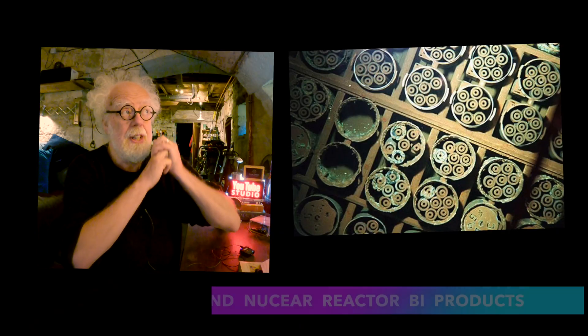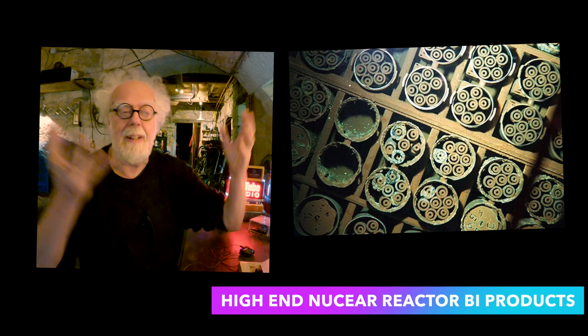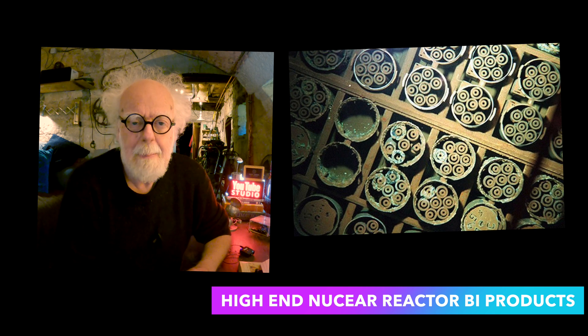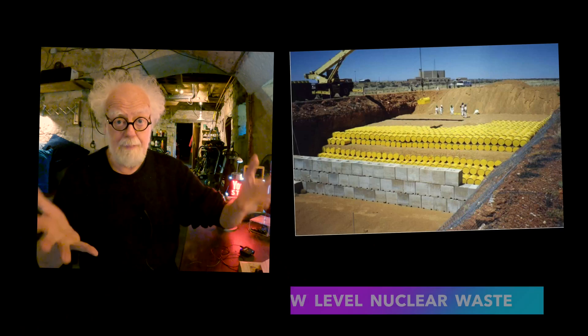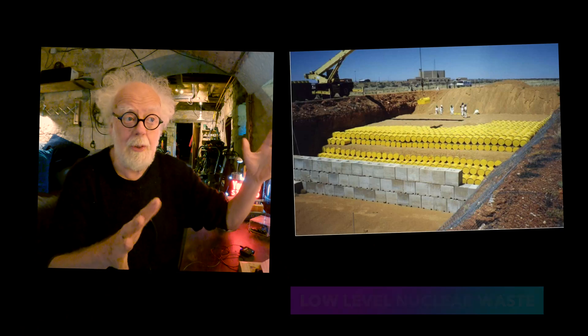But first of all, you have to understand that there are different types of nuclear waste. Britain has a way of dealing with the really nasty stuff — the stuff that would kill you with gamma rays almost instantly, or pretty quickly. And then at the other end of the spectrum, there's something called low-level nuclear waste: old rags, bits of spilled oil, broken bits of machinery, scrap parts. It turns out that that isn't so bad.